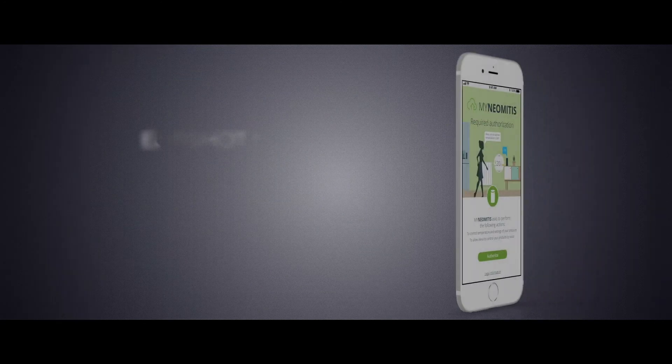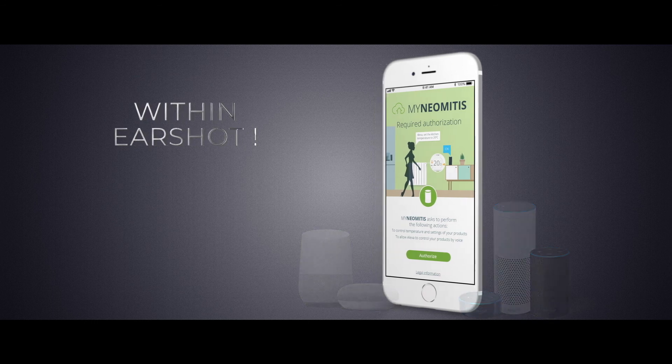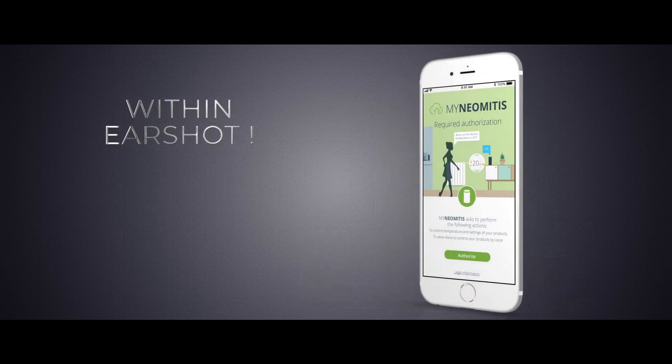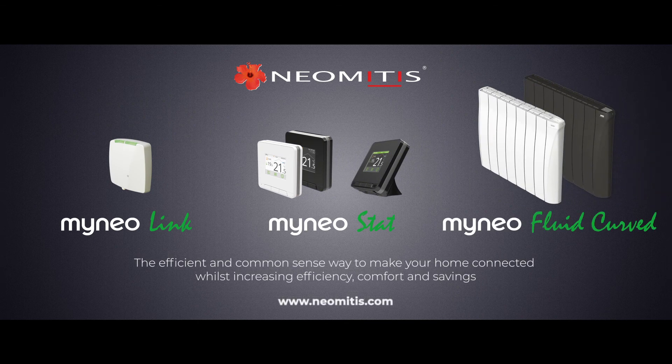Control your MyNeostat using your voice when it's linked to smart speakers such as Amazon Alexa and Google Assistant. MyNeostat allows for intuitive app control over a range of innovative Neomatis products for the smart management of your connected home.